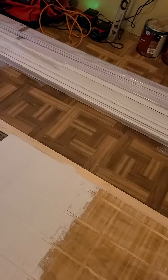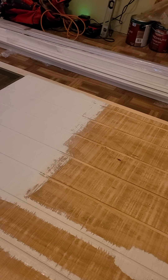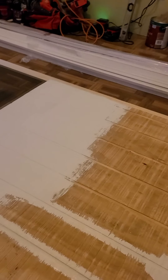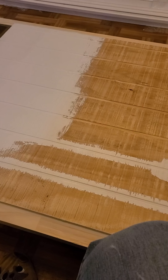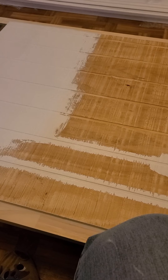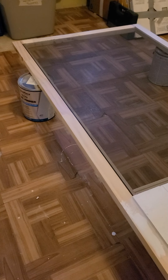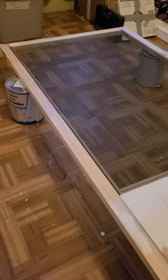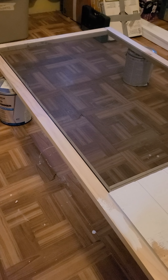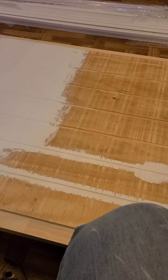I'm just painting it white. I'm going to pause this and come back when it's done. I'm not doing the edge - he's gonna do the edge because I don't do straight lines very well and we can't get paint on the screen. So I'm just gonna show you what I've done when I'm done.